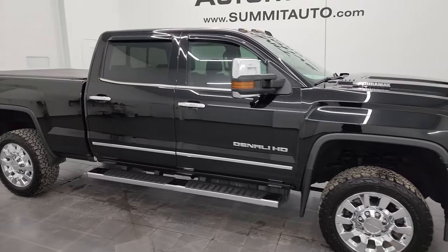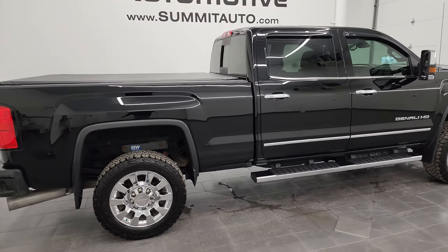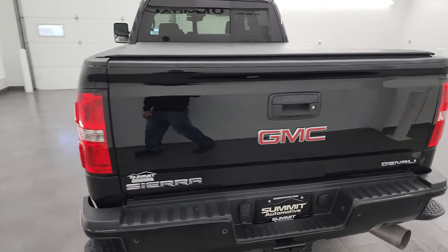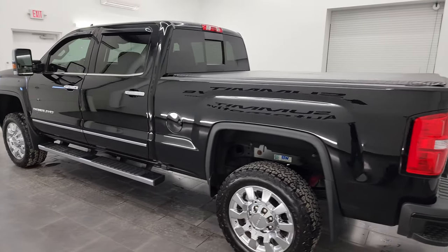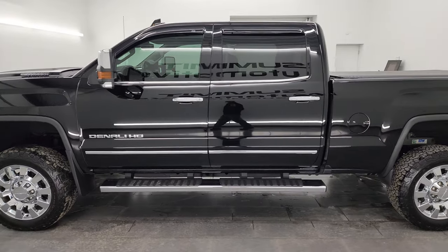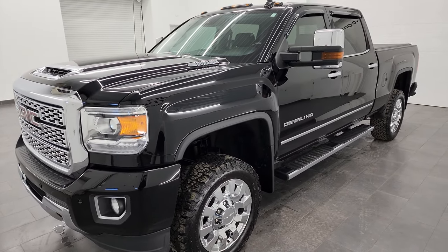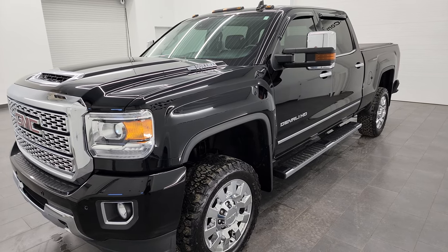Hey, this is Brett and this 2018 GMC Sierra 2500 Crew Cab Short Box Denali is stock number 13449Z. I am here at Summit Automotive in Fond du Lac, Wisconsin — your new and used heavy-duty truck headquarters. This 2018 GMC Sierra 2500 has the 6.6-liter Duramax diesel engine, the L5P, which puts out 445 horsepower, and it's paired up with the Allison 6-speed heavy-duty transmission.